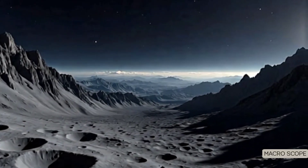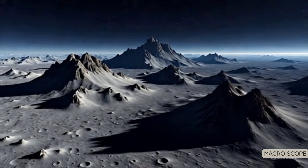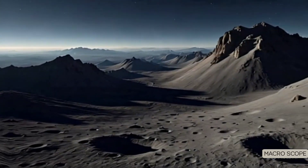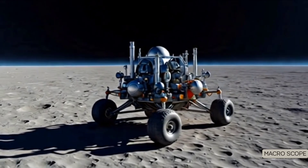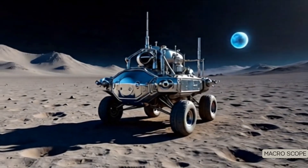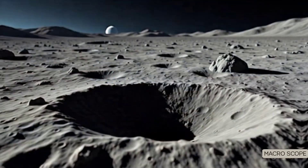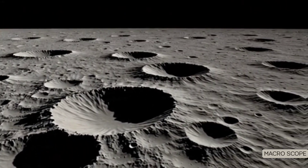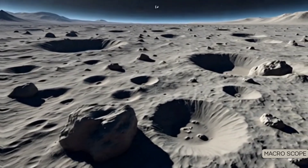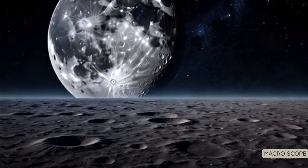They expected water. What they found instead changed everything. Just days ago, China's Chang'e 6 mission returned with the first-ever soil samples from the far side of the moon — and the results are absolutely shocking. The region is much drier than scientists believed. This discovery might rewrite everything we thought we knew about lunar water.